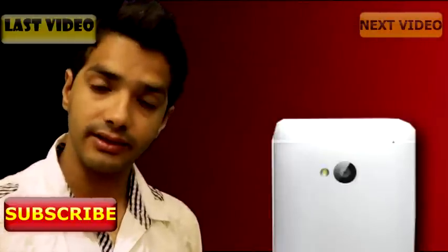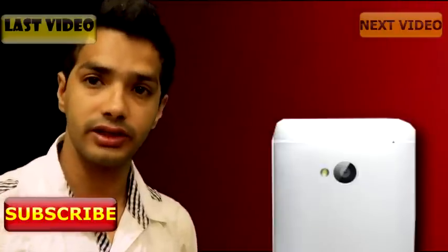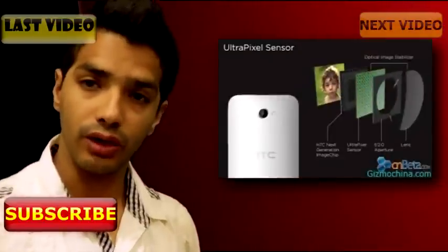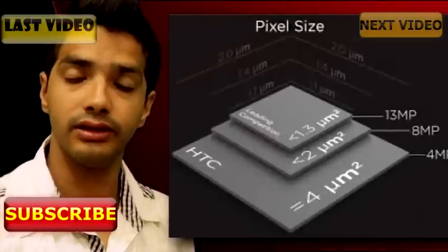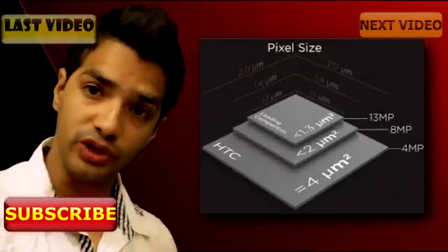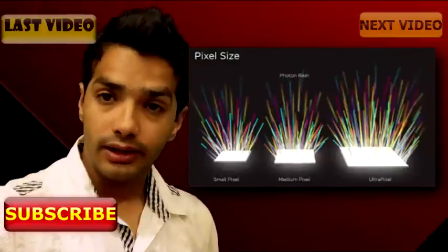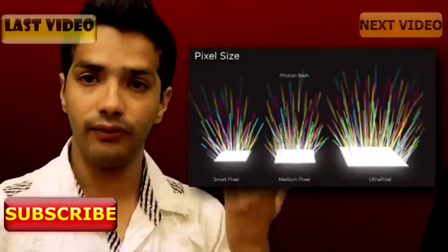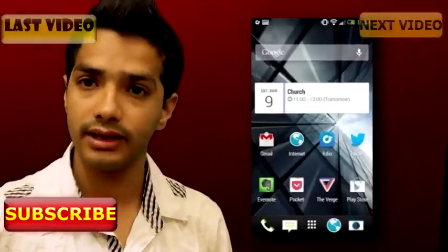Fourth, the camera. This is a main reason to think about the STC1 because it has an UltraPixel camera which absorbs three times more light than a normal megapixel camera. This means you can take better pictures in low light conditions and it also increases the image quality of your photos.